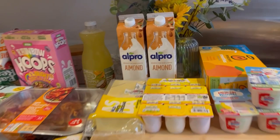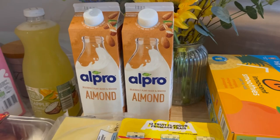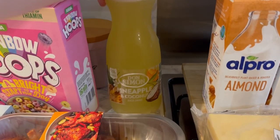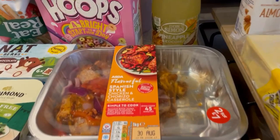I got these almond milks as a substitute for the barista oat milk — I didn't really want it but I didn't want to go back to the shop, so this week we'll just have almond milk. Dan also asked for pineapple juice, and for the same price I found a 1.5-litre pineapple and coconut juice for £1 instead of a standard 1-litre carton, so I thought that was good.